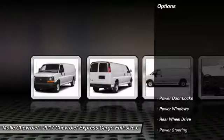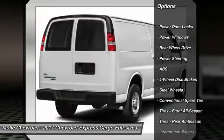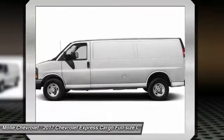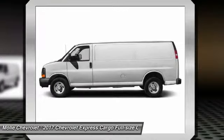Here are some of this vehicle's great options: stability control, traction control, anti-lock braking system, power steering, driver airbag, four-wheel disc brakes, AM FM stereo radio, bucket seats, power door locks.